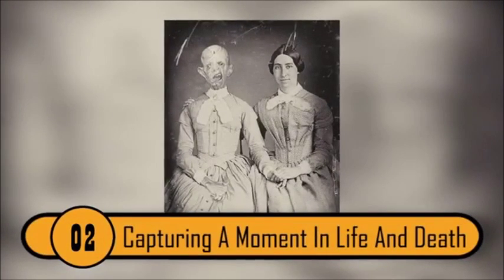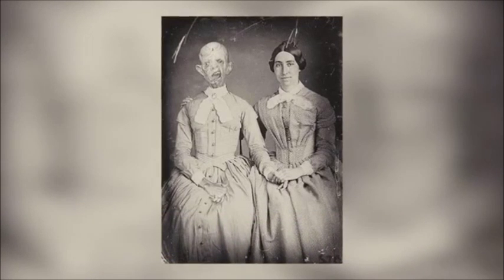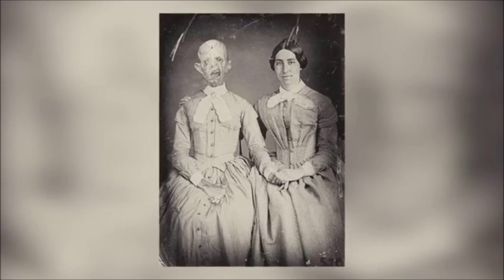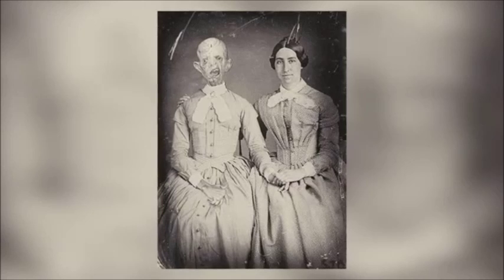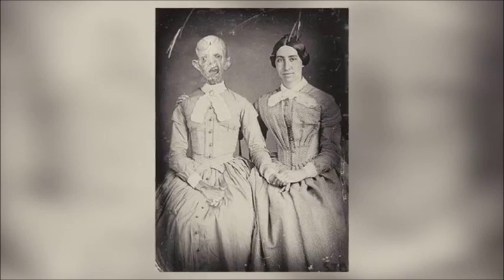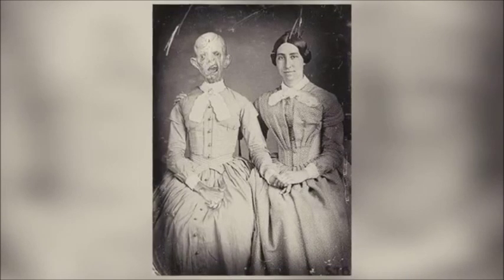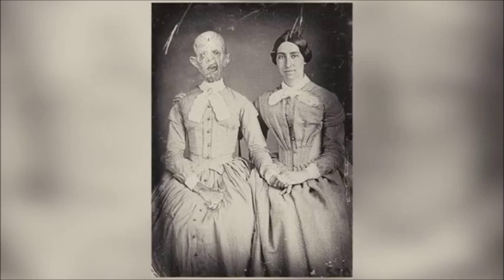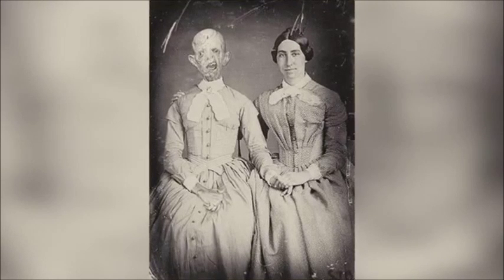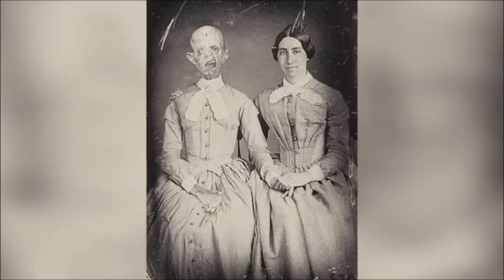Capturing a Moment in Life and Death — Post-mortem photographs were all the rage in the past. Photography was a novel thing back then, and the prospect of capturing moments for eternity appealed to many, particularly to those who had just lost someone close to them. Family members of the deceased would take a photograph with the corpse of their loved one, though most were more freshly embalmed than the one shown in this picture.